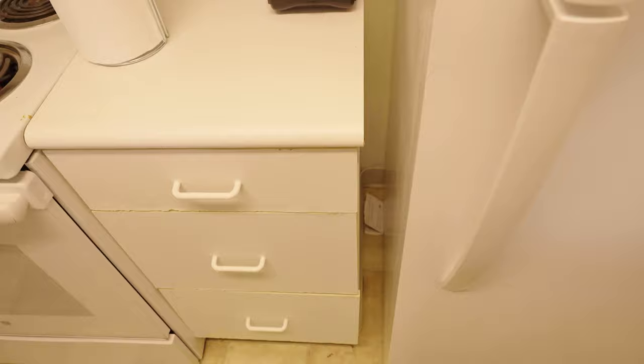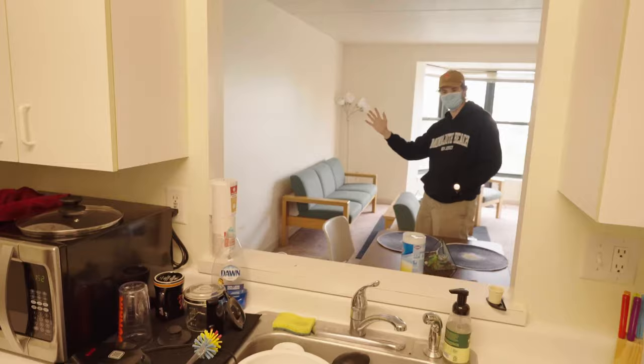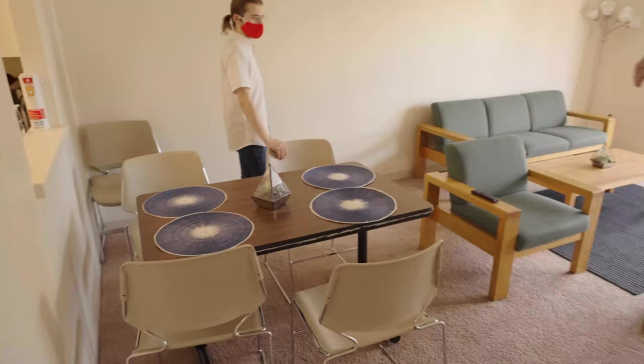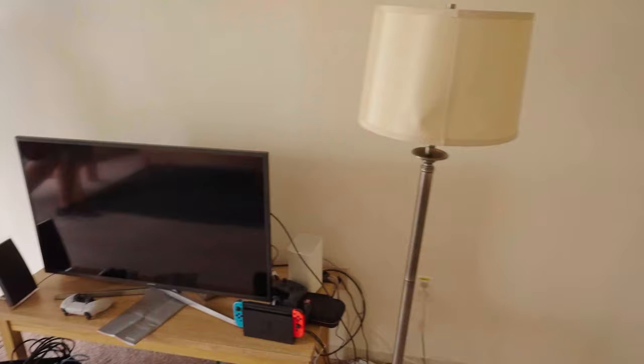You get a nice little window out into the living room. This is our living room. They've given us a table, four chairs, a couch, and a coffee table. They gave us two more chairs as well. We brought the rug. They also give you one lamp, which is right there — it's not enough light for the room, so you're probably going to have to go buy extra lamps. They gave us this table here, which we use as a TV stand. We've got all our consoles plugged in.